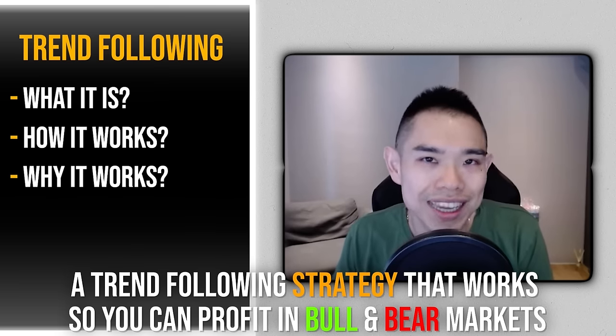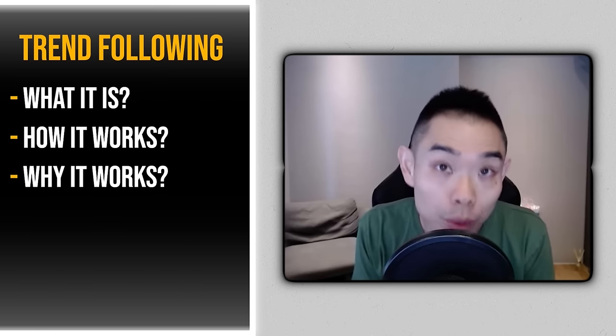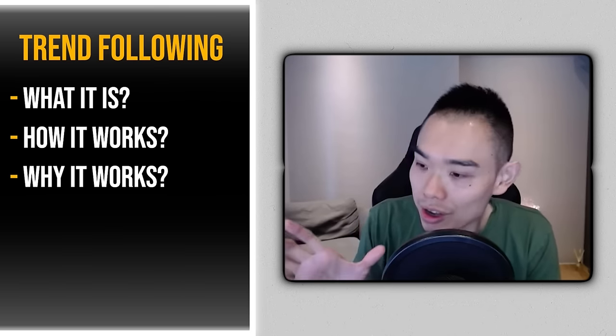In today's training I'll share the secrets of trend following — what it is, how it works, and more importantly why it works. I'll walk you through a complete trend following system so you know the exact trading rules, the entries, the exits, which will allow you to profit in bull and bear markets, even during a recession. The system I'm going to share is not just based on theory — I'll back test it and share the results so you're more confident.